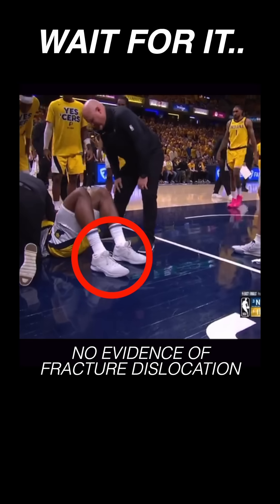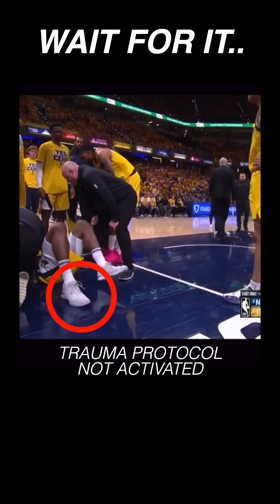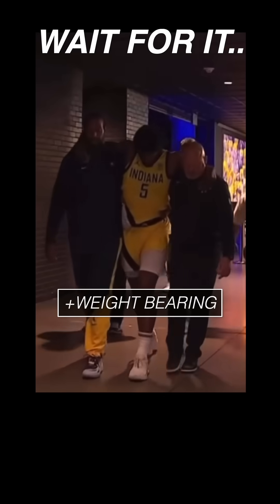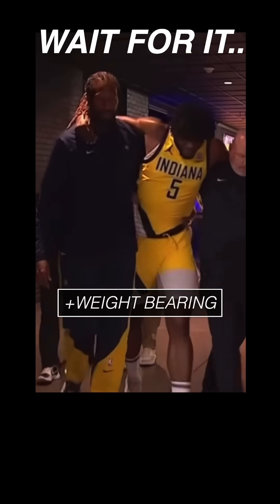The fortunate thing here is we don't see any evidence of a fracture dislocation, because the right tibia and ankle joint didn't show significant deformity, and we didn't see the medical staff activate trauma protocol. Though he was helped off, we saw him partially weight bearing on that foot shortly after the injury.